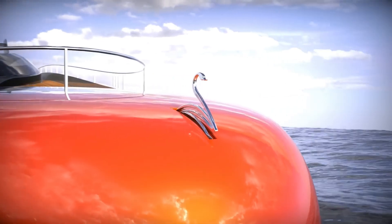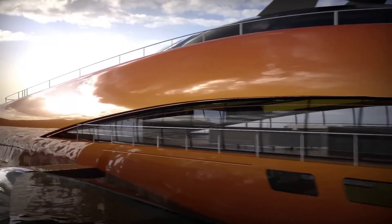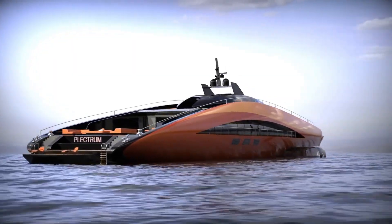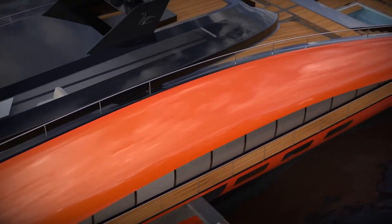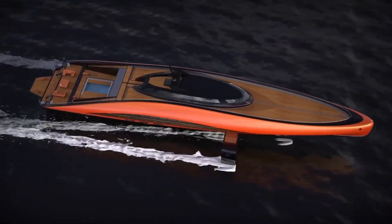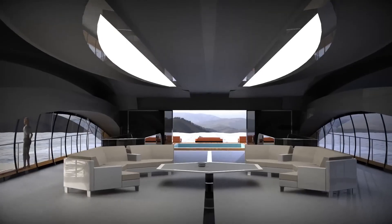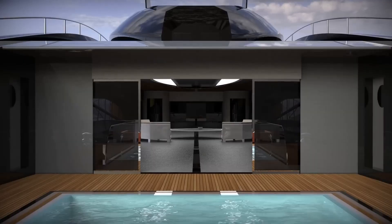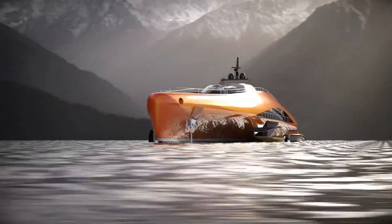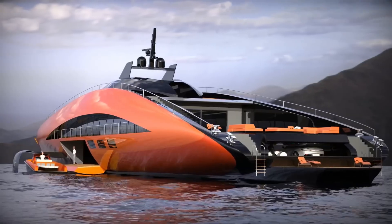A hydrogen-powered superyacht boasting 15,000 horsepower. This luxurious 74-meter vessel, constructed with a carbon fiber hull and adjustable hydrofoils, can hit speeds up to 139 kilometers per hour. Offering four decks, seven cabins, a swimming pool, a helipad, and more, it's a lavish experience for conquering the seas. However, turning this concept into reality requires an estimated $85 million.